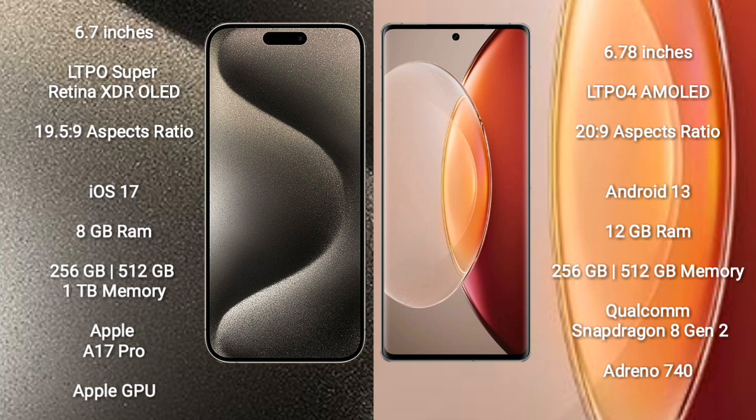iPhone 15 Pro Max runs on the iOS 17 operating system. Vivo X90 Pro Plus runs on the Android 13 operating system.